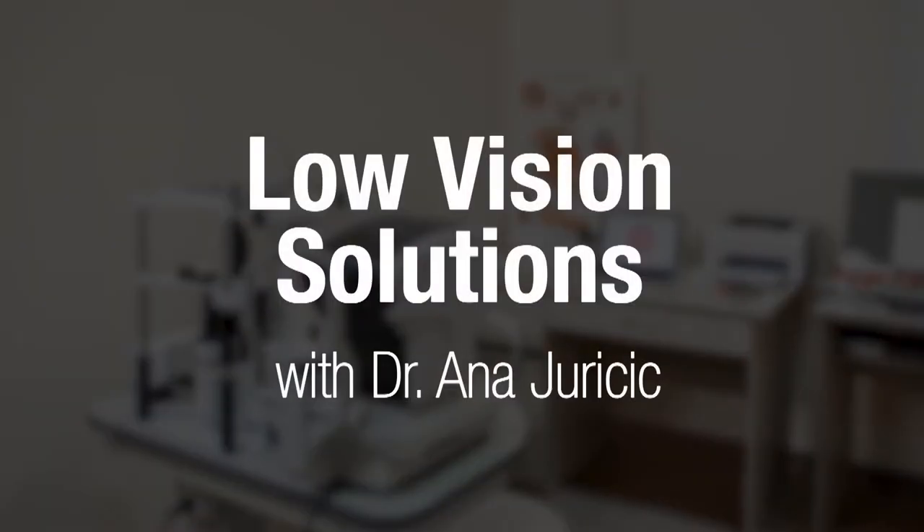My name is Dr. Anna Jurisic. I'm a low vision optometrist working in Toronto. I help people living with various degrees of sight loss achieve their vision goals through the use of vision aids and assistive technology.